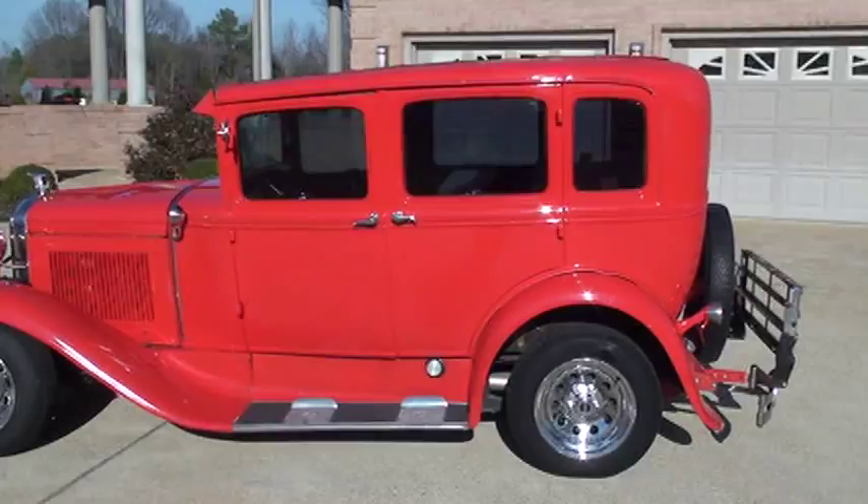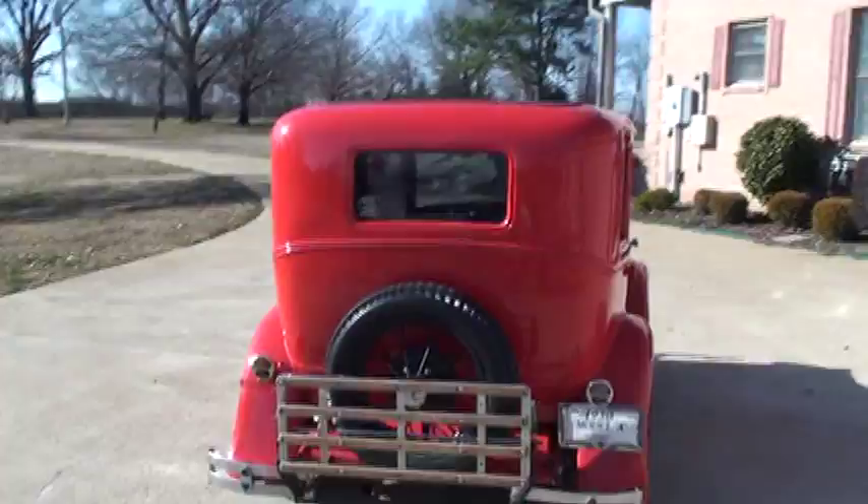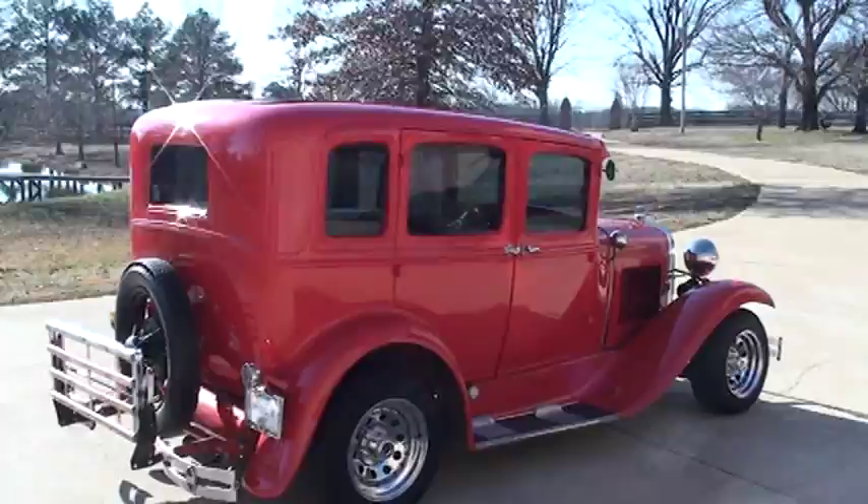It's a sharp car, fun drive, with lots of options. Got the nice luggage rack, the original spare wheel, and the original front and rear bumper.